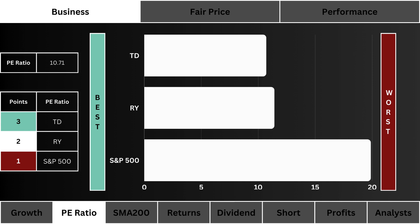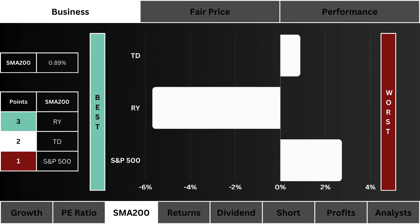SMA 200: here you see how much higher or lower the three stocks are trading compared to their 200-day average. The lower the percentage the better — three points are given to the lowest percentage.